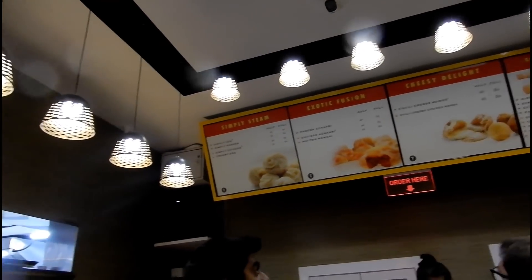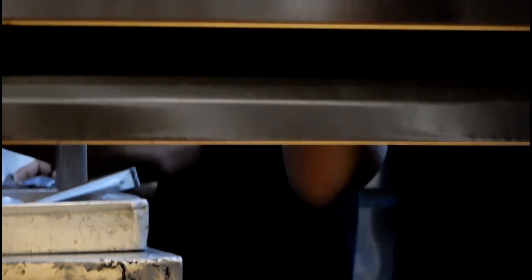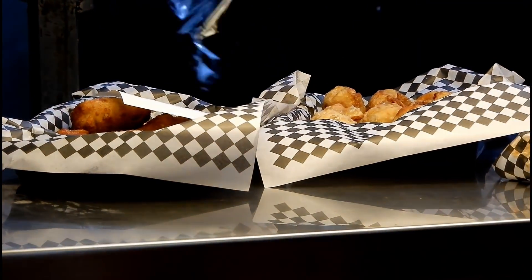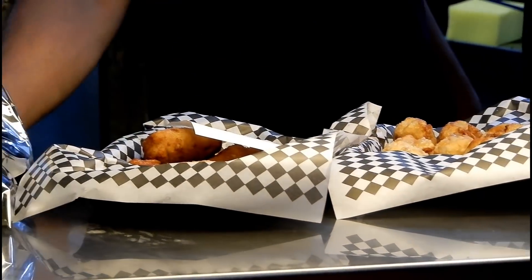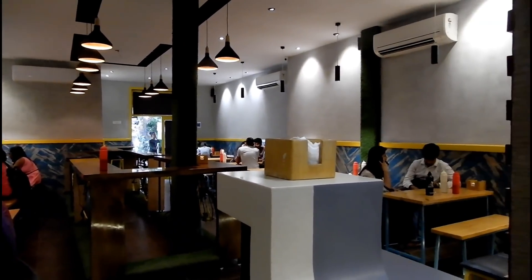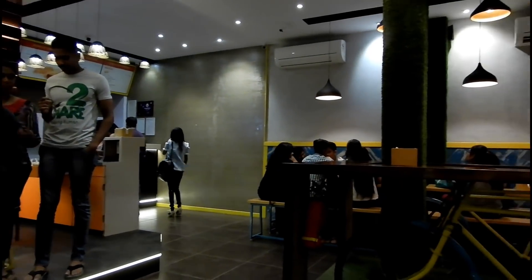This place started out as a small tapiri serving steamed chicken and veg momos. At that time it didn't even have a name or a logo. But over time this place grew so much that today it's a full-blown restaurant. The business is growing so well, and this location is their third version.